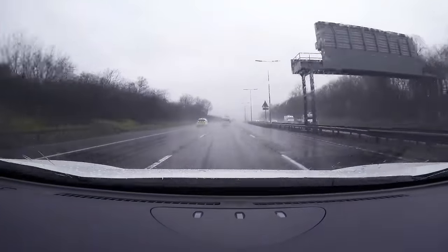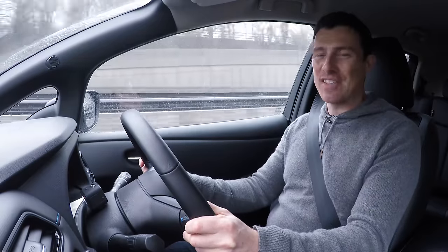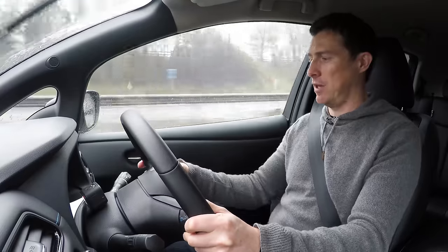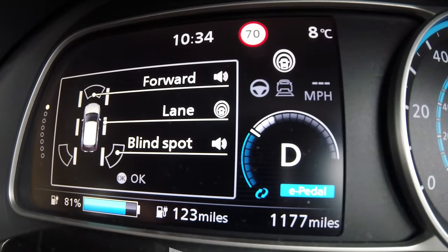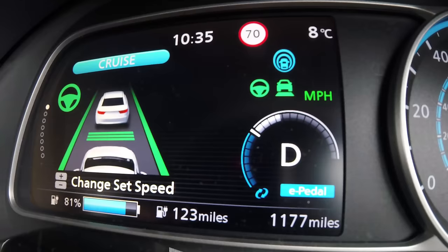Higher specification cars get even more kit. The Tekna version gets Nissan's ProPilot and it's essentially semi-autonomous driving. I engage it by putting the cruise control on and it keeps me a safe distance from the car in front using radar, so I set my speed to 70. The cruise control system will also work in stop-start traffic - even if you come to a standstill it'll work and then if you want to go again you just press the button on the steering wheel.